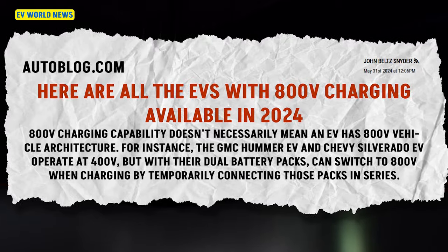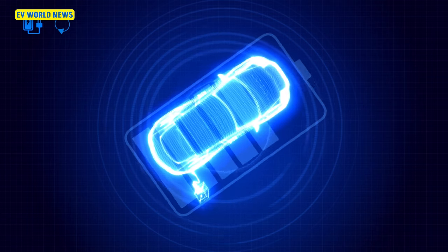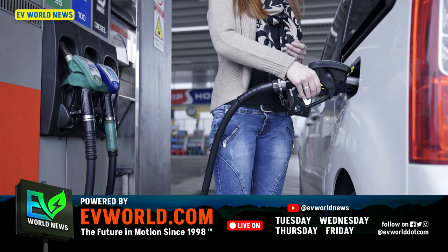You hear all the time, who wants to go sit and charge for 45 minutes or whatever? We've talked a little bit about this before. Here are all the EVs with 800-volt charging available in 2024. The significance of this is that there are already 800-volt charging stations in New York City. However, there are no cars that can currently take that charge. With 800-volt charging, you're able, on a lot of brands, to add something like 40 miles per minute. What this translates to is a five-minute stop will get you 200 miles of charge.